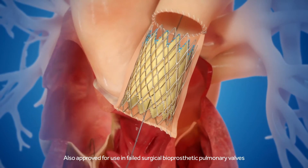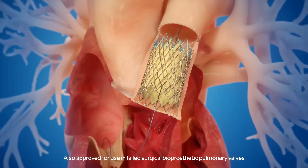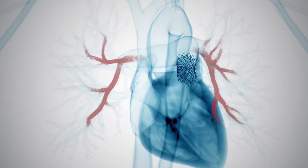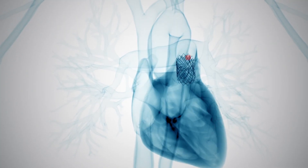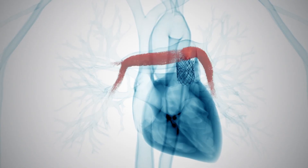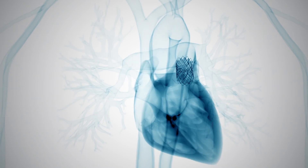Once the Melody valve is expanded into place, it immediately begins to direct unobstructed blood flow from the right ventricle to the lungs, preventing regurgitation. The delivery system is removed and tests are conducted to assess whether the valve is working appropriately. The small access site is closed and the procedure is complete.